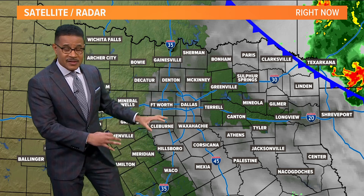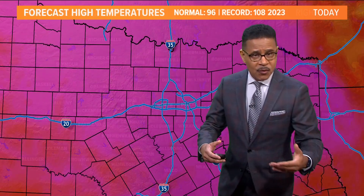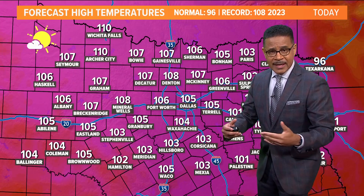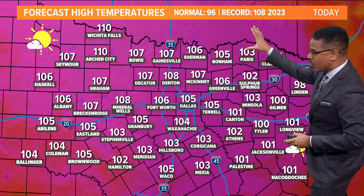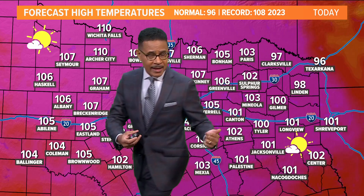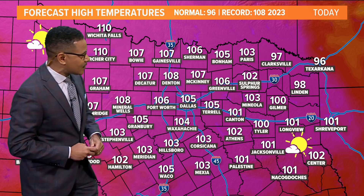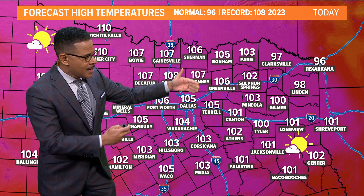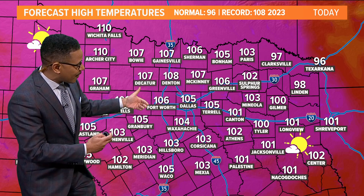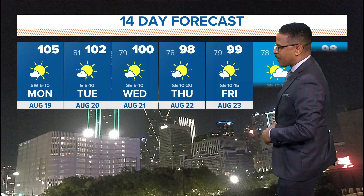That frontal boundary is going to be nudging in, kind of sneaking in through the back door over the next couple of days. It's going to ease on into North Texas and really knock our temperatures down just a little bit later this week. For today we're still looking at some seriously hot temperatures — 105 to 106 for Fort Worth over to Dallas. The record high today is 108 from last summer. It will only be in the upper nineties heading out toward Paris and Clarksville and our northeastern counties. I do think we'll finally break the string of triple digit days, if not Wednesday, certainly for the latter half of the week.